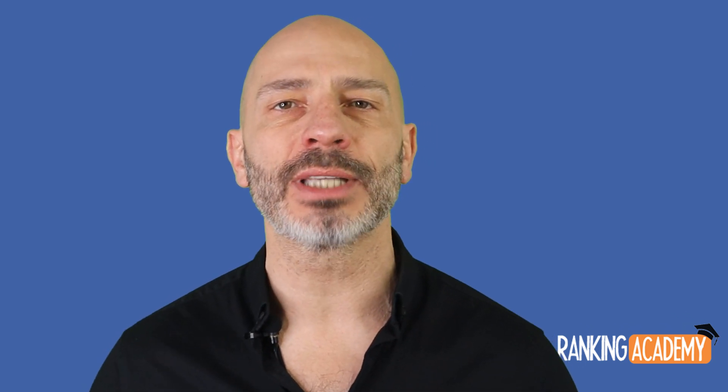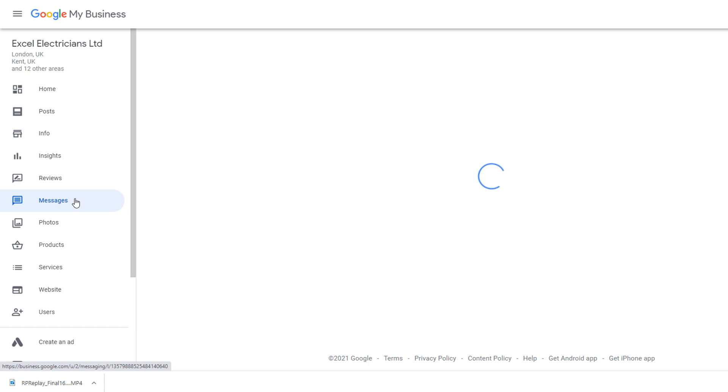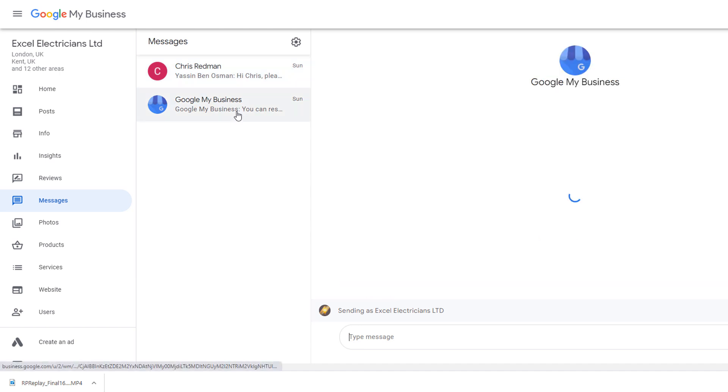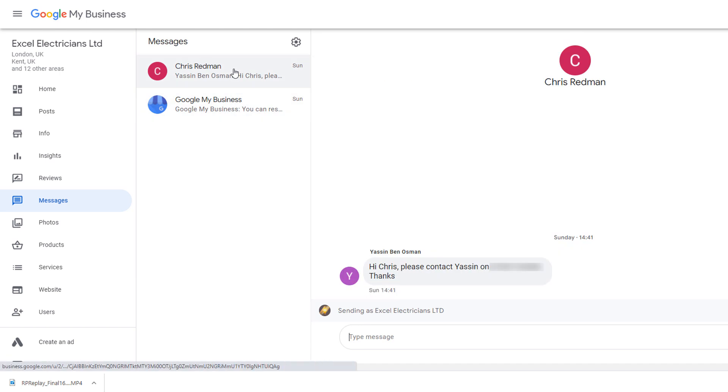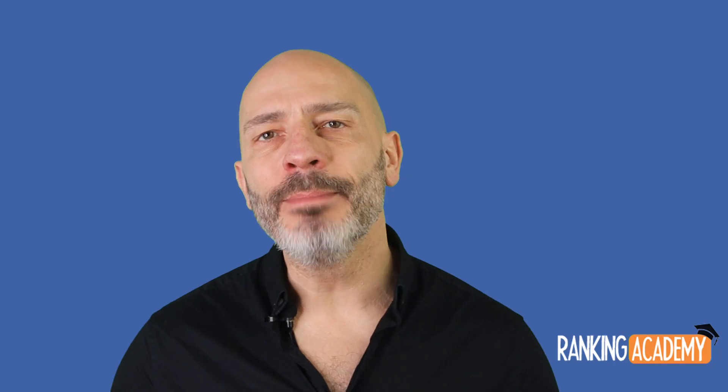For those of you who already have the message option turned on and would like to respond via the desktop interface, just log into your Google My Business profile, and on the left-hand side menu click on Messages. You should see the messages sent to you from your listing — the setup looks very much like an email client. Select the message you want to respond to, type your response, then click Send, and that's it.